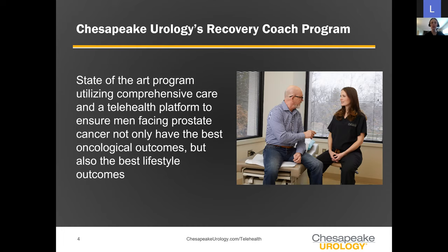This program goes side by side with men as they go through the process of having their cancer treated and optimizing their outcomes, ensuring the best possible recovery for erectile function and continence. For gentlemen who never quite achieve the goals of where they want to be, we have many treatment options to get you back to where you want to be.